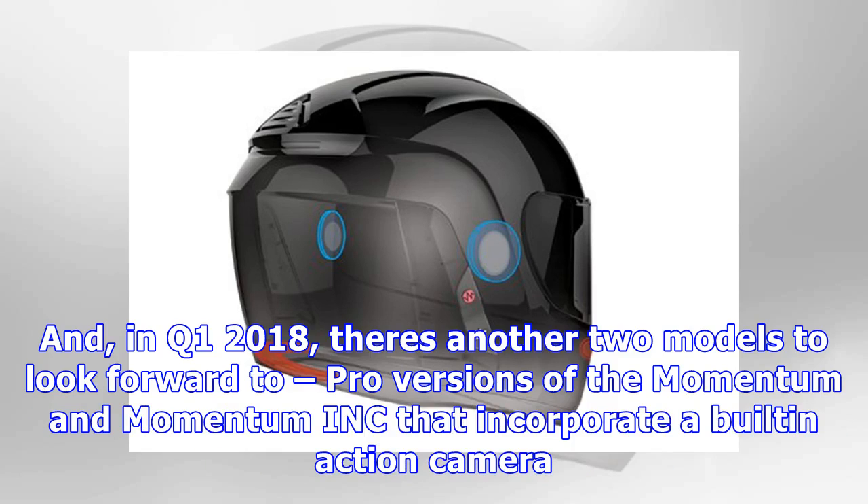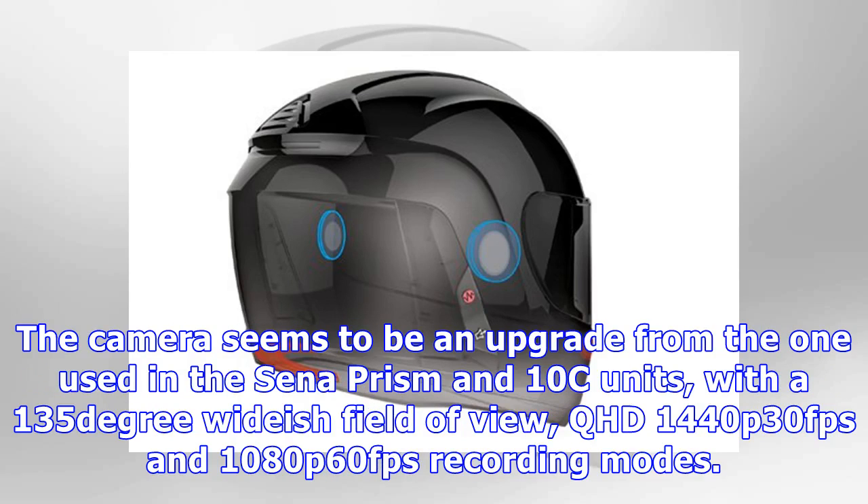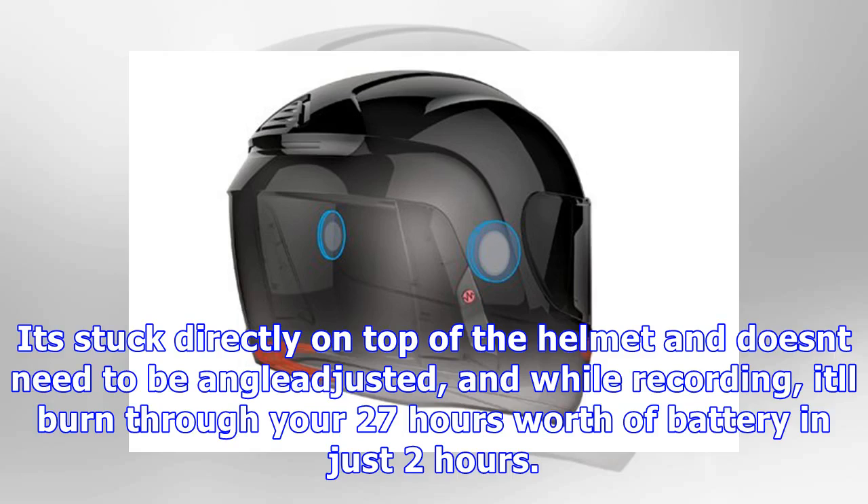In Q1 2018, there are another two models to look forward to: pro versions of the Momentum and Momentum INK that incorporate a built-in action camera. The camera seems to be an upgrade from the one used in the CenoPrism and 10C units, with a 135-degree wide field of view, QHD 1440p at 30fps and 1080p at 60fps recording modes. It sits directly on top of the helmet and doesn't need to be angle-adjusted, but while recording it'll burn through the 27-hour battery in just two hours.